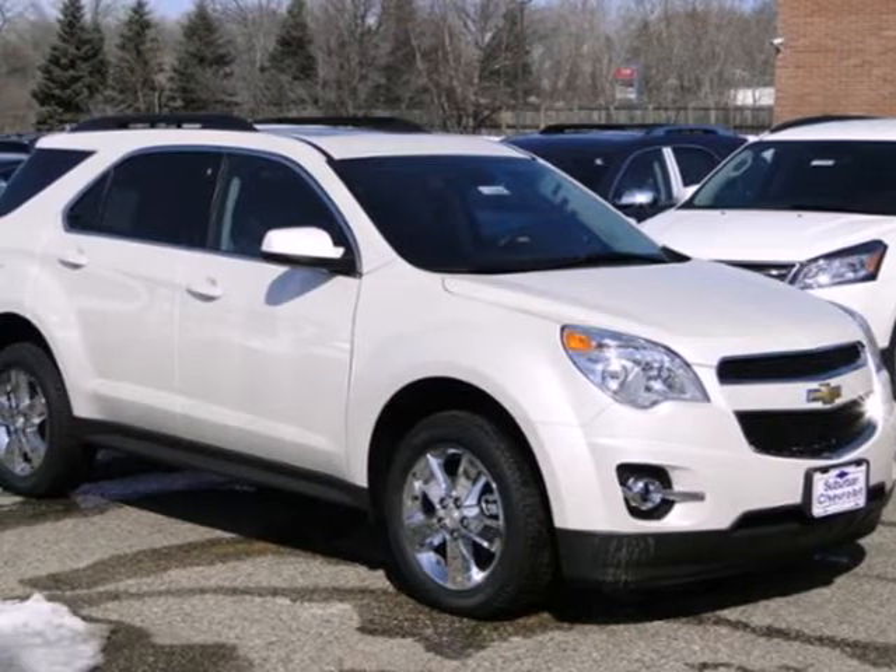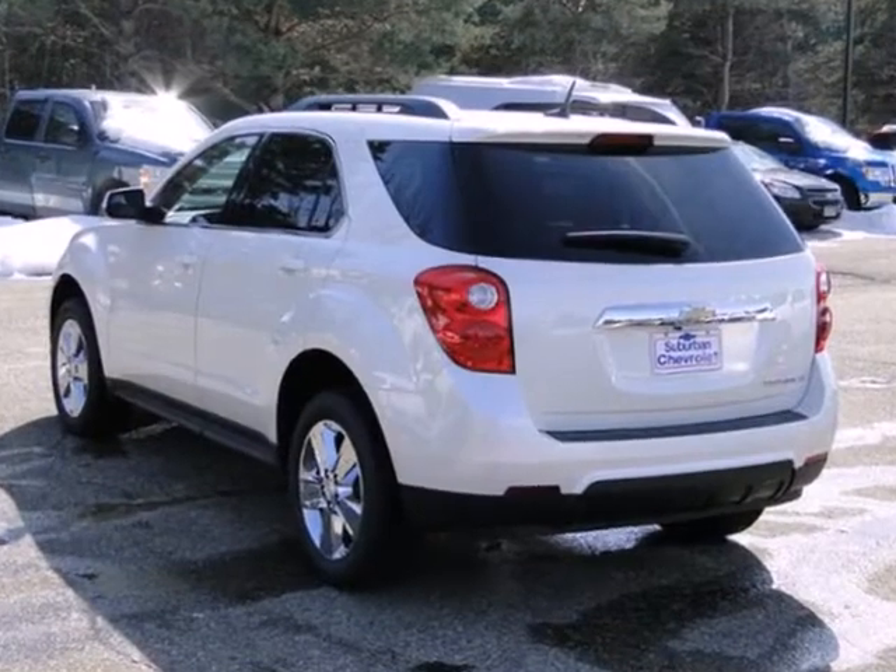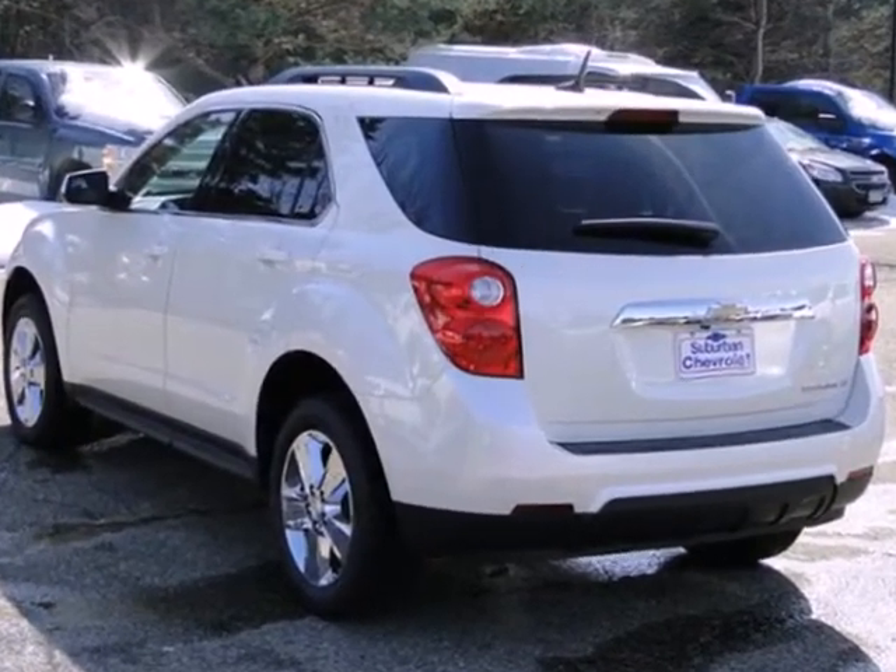It's a 2013 Chevrolet Equinox. This sharp crossover is perfect for families and friends on the go.